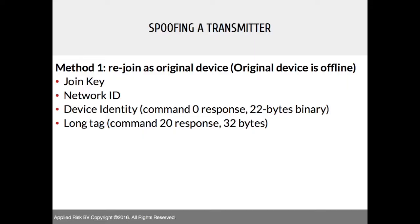For spoofing a transmitter: once you have the join key, network ID, and device identity from the long tag HART commands, if you are able to shut down the original device, you can rejoin the network as the original device by spoofing the MAC address and become part of the network — then start sending process variable values and change the process. We succeeded in performing this attack in our lab environment.